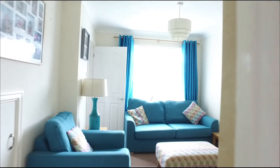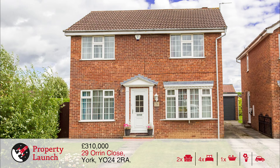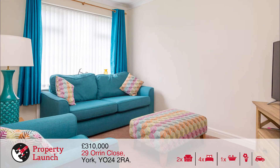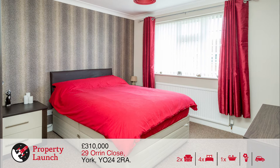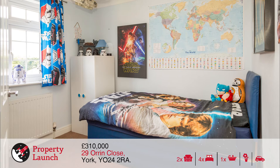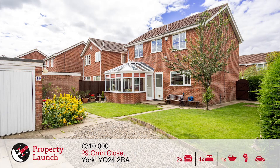The property is set on a good sized corner plot with attractive gardens and offers modern family living. It features a spacious lounge, a good sized dining room, stylish kitchen, a large modern conservatory and ground floor cloaks and WC. Upstairs, bedrooms one and two have quality fitted furniture and there are two further excellent bedrooms, a bathroom with contemporary white suite and a part-boarded storage loft. The property benefits from gas central heating with a combi boiler, PVCU double glazing, off street parking for two cars and a detached garage. Viewing is essential to appreciate the space and location on offer.